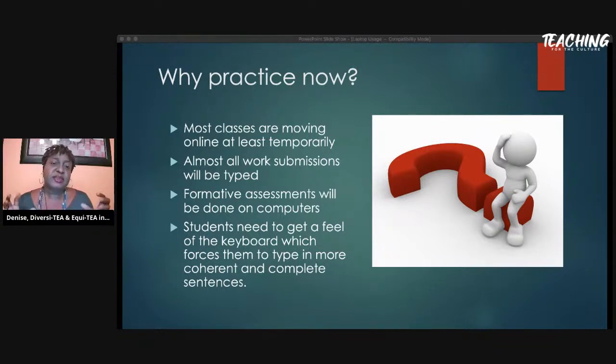If students get a feel for the keyboard, it will force them to write in coherent sentences. As a reading teacher, one thing that turns kids off is a whole block of text — black and white on the page, no separation, no indentation, no clear sentence beginnings or endings, just free-flowing fragments. The more they practice, the more they'll realize they need to put their thoughts in order, make them clearer, and separate one thought from another. Practice makes perfect.